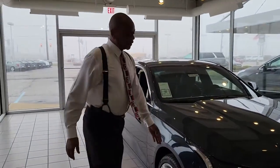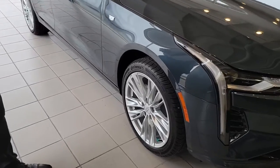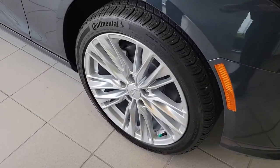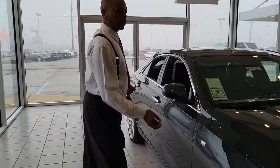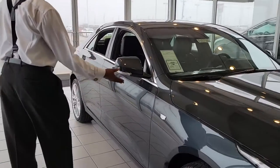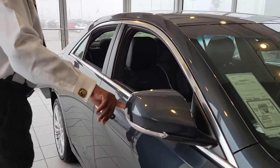Coming around to the passenger side, we have the all-weather tires on it. It comes with 17-inch rims, but on the Premium Lux you can get 18-inch, and I believe on the V you can get a 19-inch. As you can see, there's no writing on the Cadillac vehicle like it used to be, but it has the emblem here. Coming down to the mirror — the mirror is sleek.